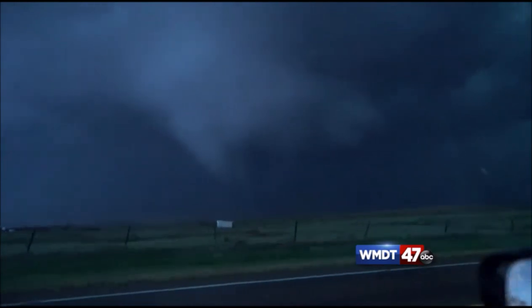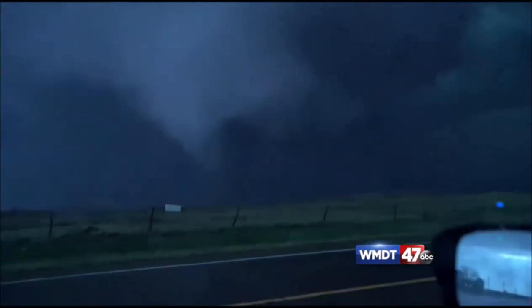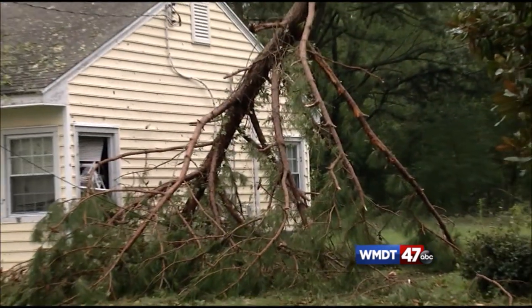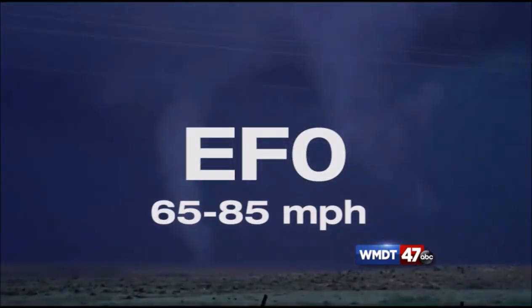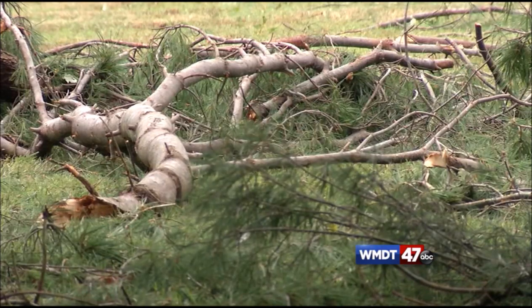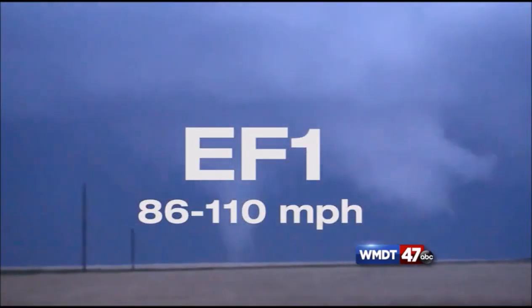The National Weather Service ranks these violent weather phenomena with an Enhanced Fujita scale, based off of three-second wind speeds and damage reports. EF0 would have wind speeds between 65 and 85 miles per hour, and EF1 would be between 86 and 110 miles per hour.